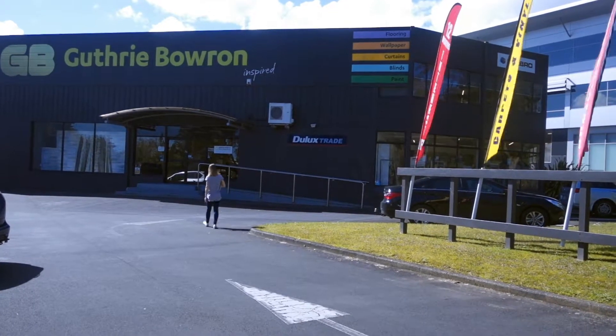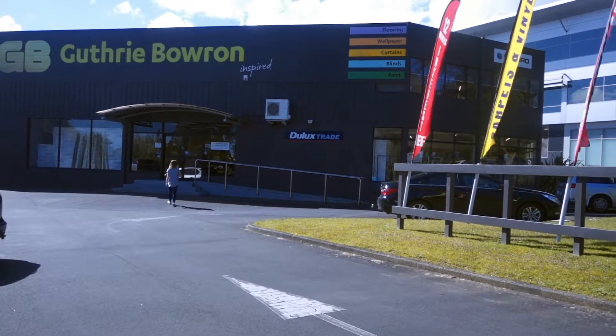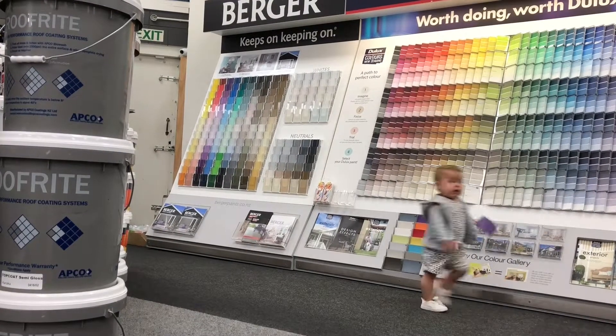I'm not the most patient person. I have a tendency just to walk in, pick a colour that I like and smack it all over the walls. But the reality is, to colour scheme well and to pick the right wall colour, you need to take a bit of time.